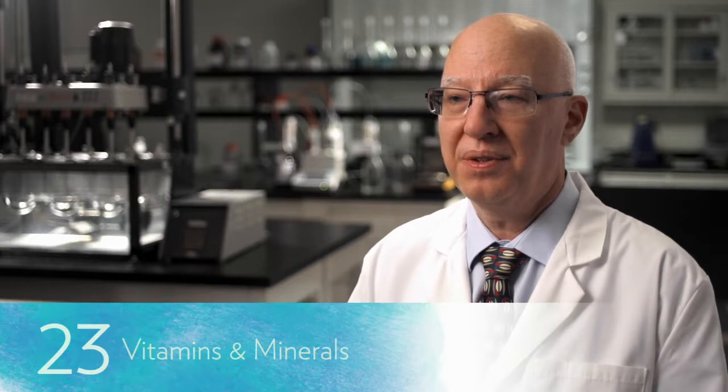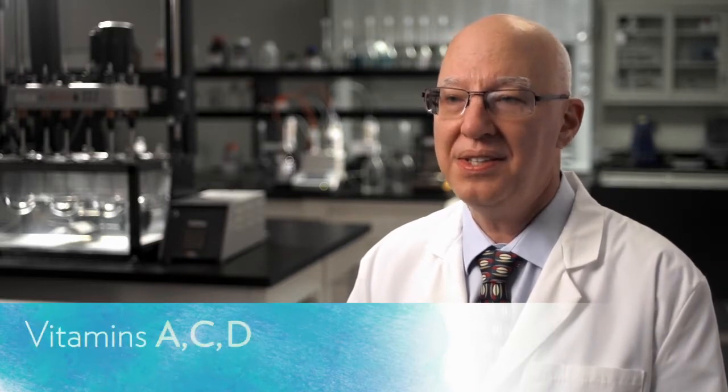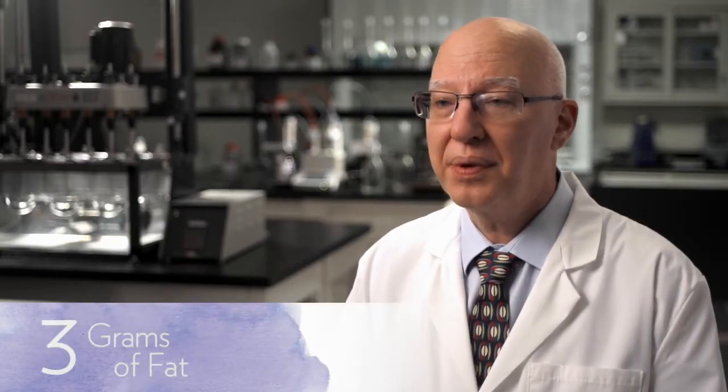With Vitalizing Protein, we started with this great protein base and added a host of enhancements: 23 vitamins and minerals, including vitamins A, C, D, and the B vitamins. Prepared as recommended, Vitalizing Protein provides 6 grams of fiber and just 3 grams of fat.